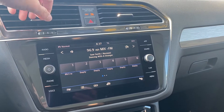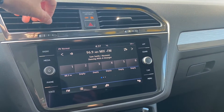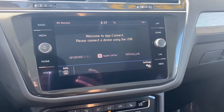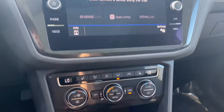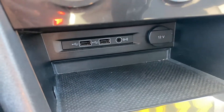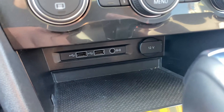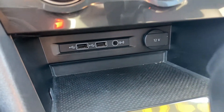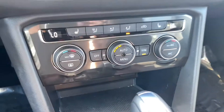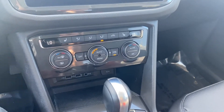You get Bluetooth capabilities and your regular AM and FM radio, but if you tap the app button right here it'll open up Android Auto and Apple CarPlay. These will open up your own personal music apps and navigation apps through your USB connection with your cell phone. You get two separate USBs, an aux port for audio connection, and a 12-volt socket.